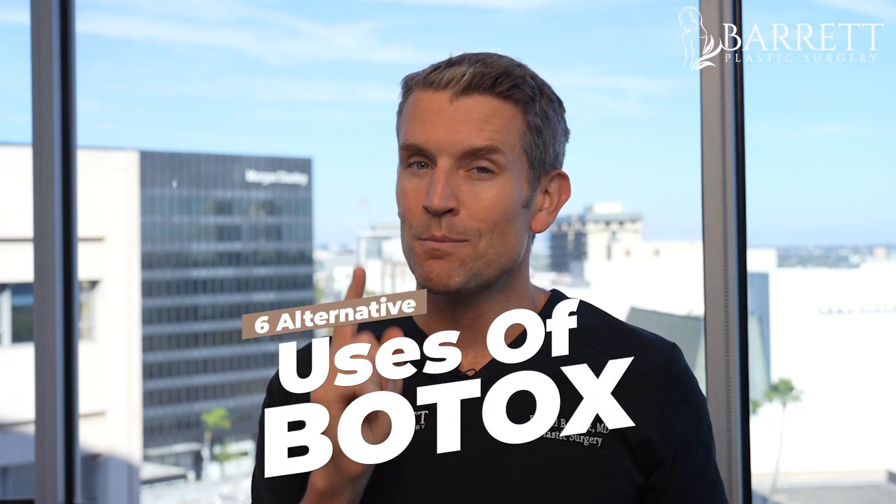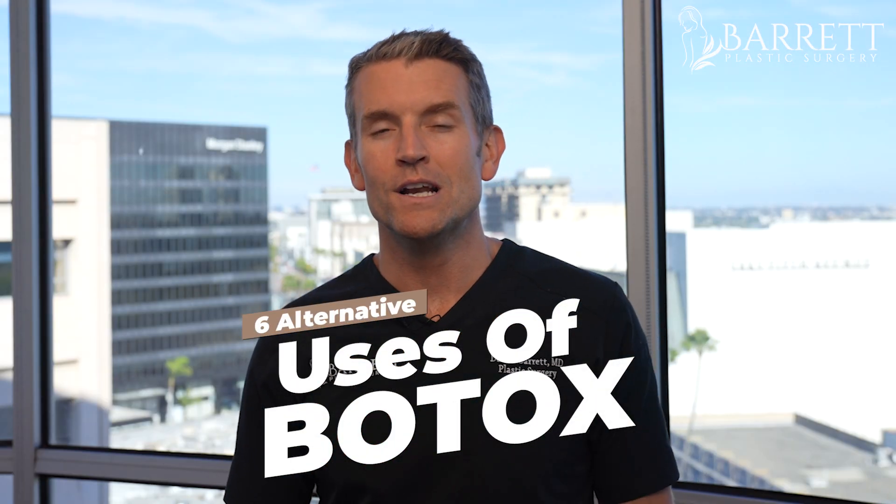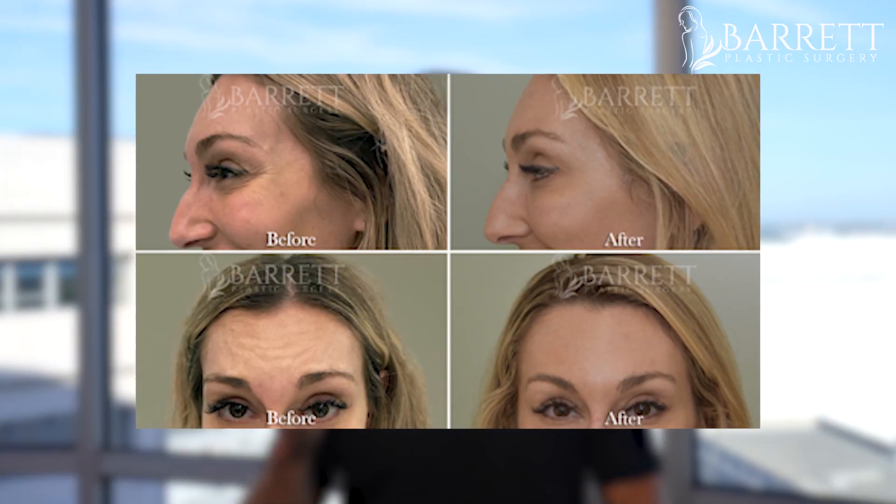Here are six uses of Botox that you might not have known about. I'm Dr. Barrett and I'm a board-certified plastic surgeon. Botox has been a miracle drug in my opinion for treating wrinkles. I have patients that come in every three to four months to help reduce wrinkles by getting little tiny Botox injections in the face. But did you know that there are a lot of other uses for Botox? Here are six of them.